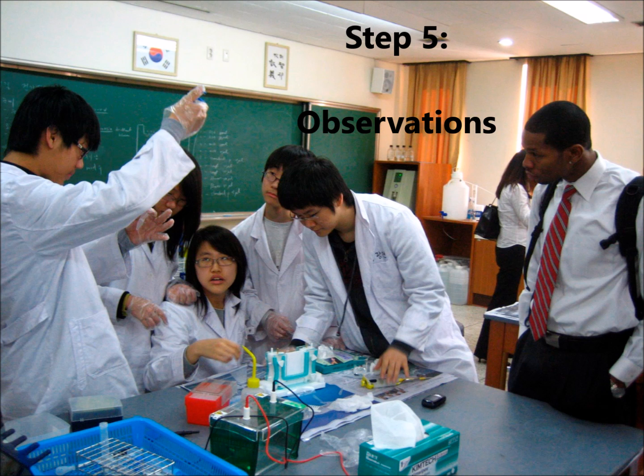Step 5: Observations. In this section, scientists record any observations they see, hear, smell, taste, or feel while the experiment is going on. They often take these observations and put them in easy forms to understand, such as charts, graphs, or pictures.